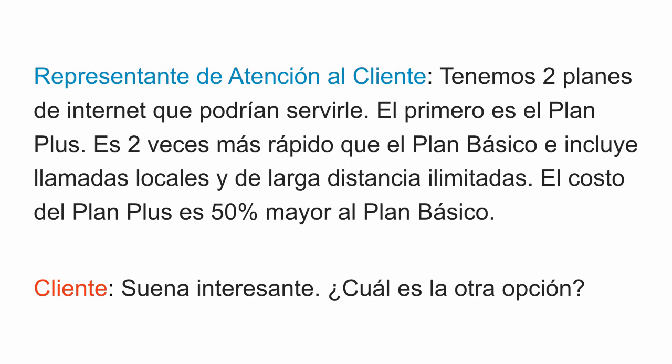First, only in Spanish. Tenemos dos planes de internet que podrían servirle. El primero es el plan plus. Es dos veces más rápido que el plan básico e incluye llamadas locales y de larga distancia ilimitadas. El costo del plan plus es 50% mayor al plan básico. Suena interesante. ¿Cuál es la otra opción?